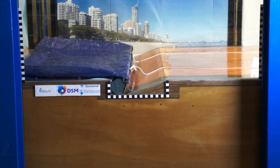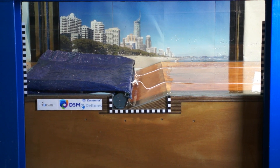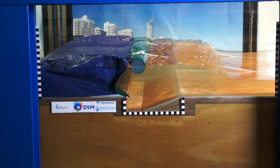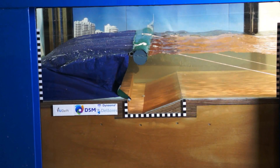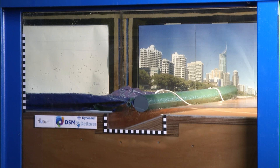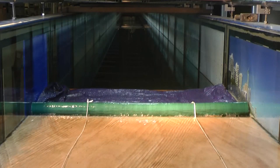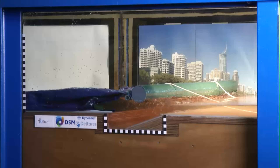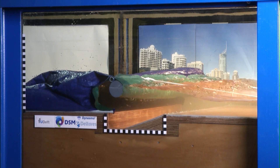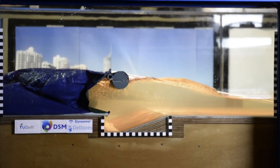See what happens if a scaled-down 20 meter high tsunami hits a beach or harbor area protected by Dyneema. The membrane and floater are stored in a gutter below the surface. As the tsunami hits the beach, the barrier deploys automatically due to buoyancy of the floater and hydrodynamic forces. Stopping a 20 meter high tsunami requires extremely strong membranes, but no more than a 1 centimeter thick Dyneema membrane can do the job.